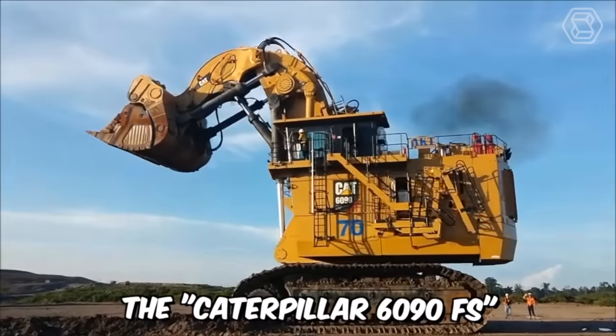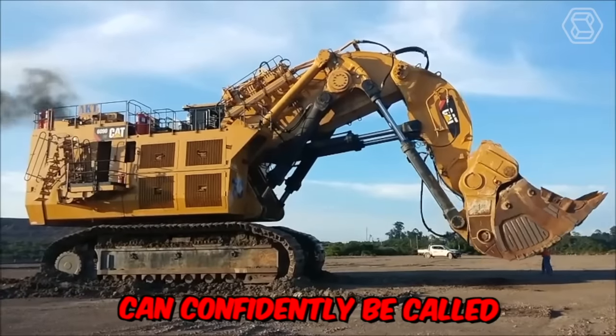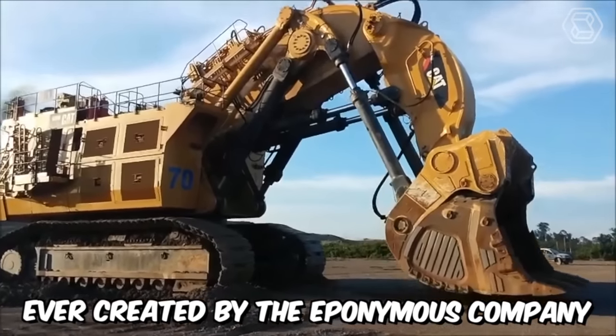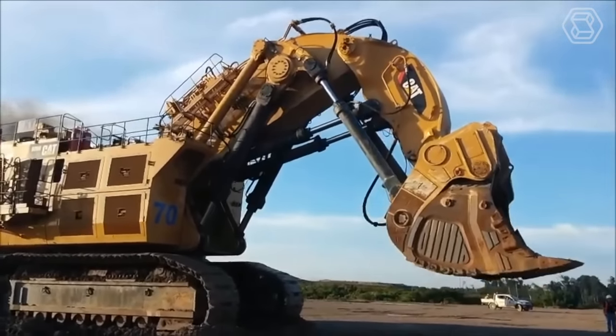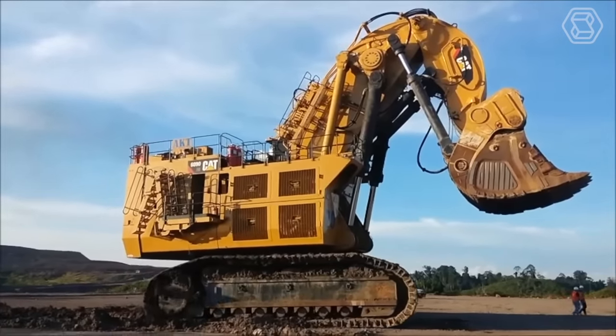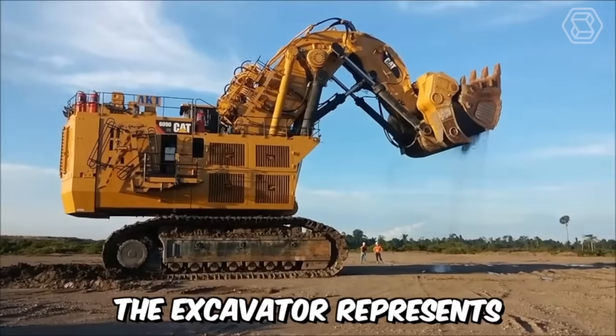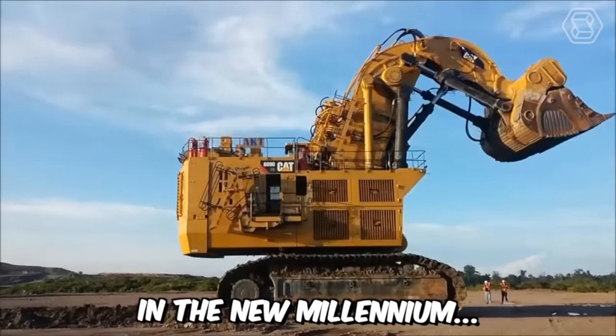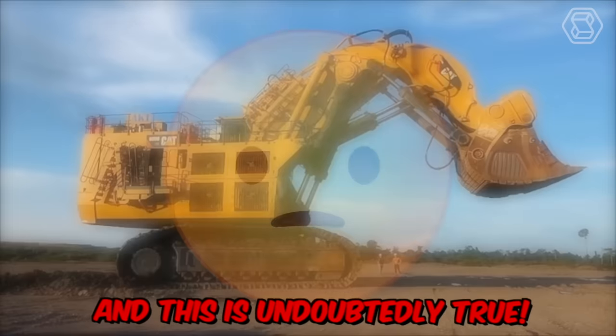The Caterpillar 6090 FS can confidently be called the largest hydraulic excavator ever created by the eponymous company. This gigantic machine was manufactured to meet the growing demands of people for mining valuable minerals. The excavator represents a mechanical achievement of mankind in the new millennium.